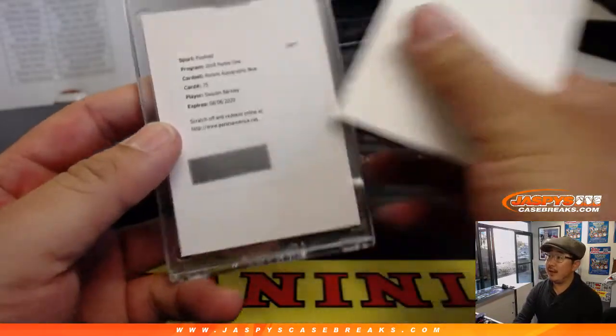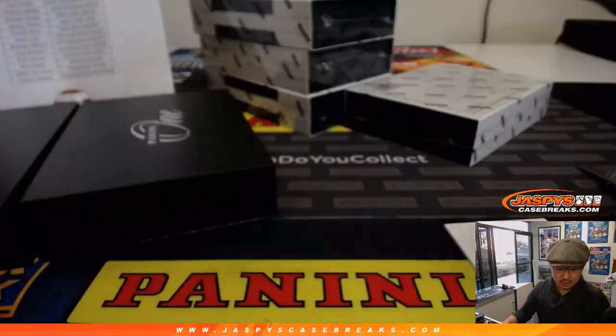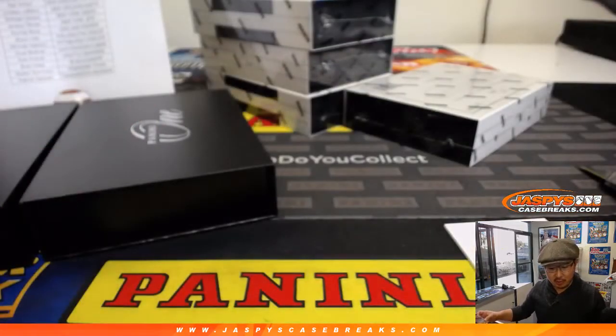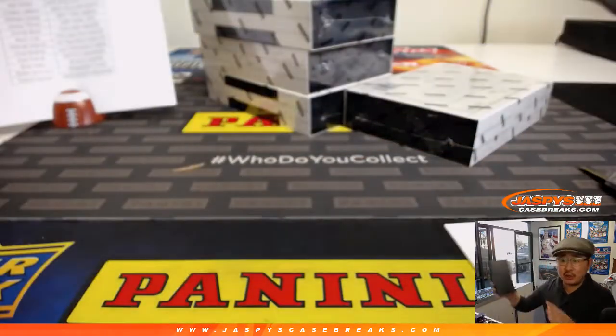Redemption. And it's — wow — Saquon Barkley! Rookie autographs blue. That goes to big blue, going to Michael Gabay, and the New York Football Giants.